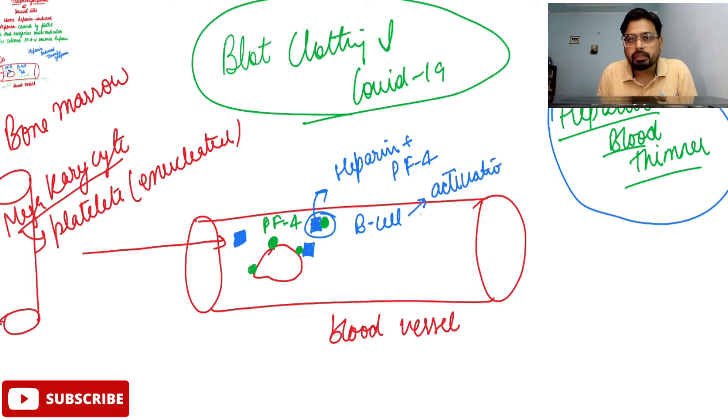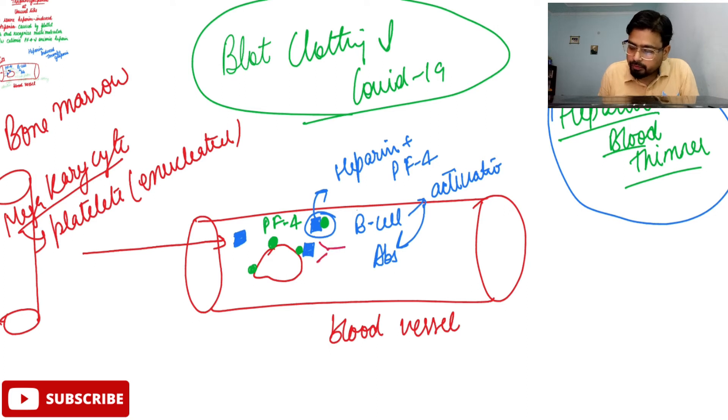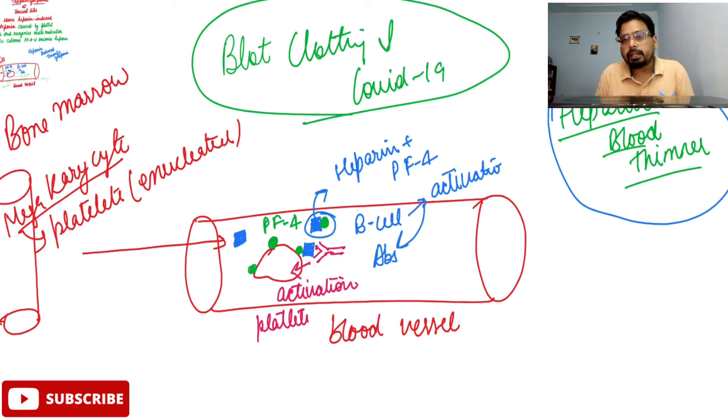After B-cell activation, they synthesize antibodies specific to this PF4-heparin complex. These antibodies will bind to the complex, and after this binding process it activates your platelets. Once platelet activation happens, it recruits other platelets — it gives a signal to other platelet cells that blood clotting needs to occur.